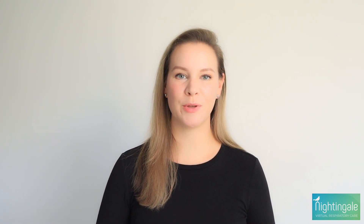Hi, I'm Sarah, the Health and Wellness Coach with Nightingale Virtual Respiratory Care, and today we're talking about different ways to boost your immune system.